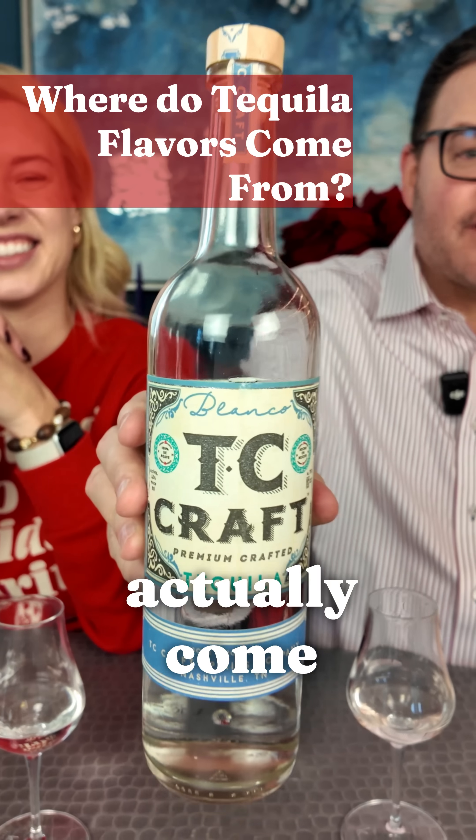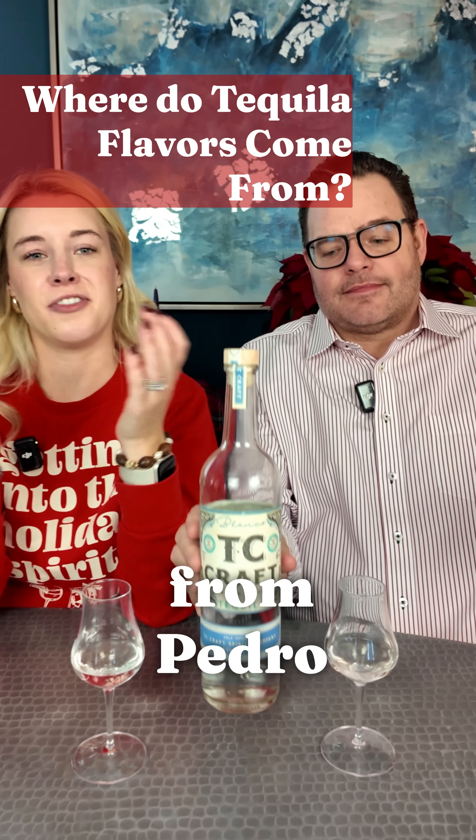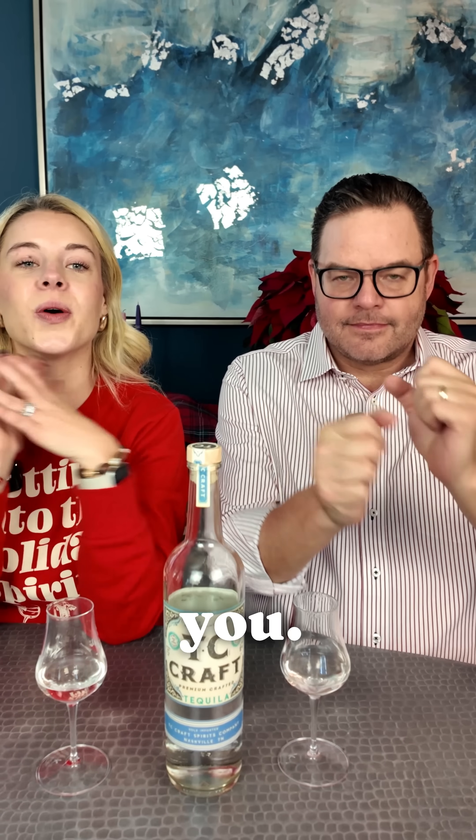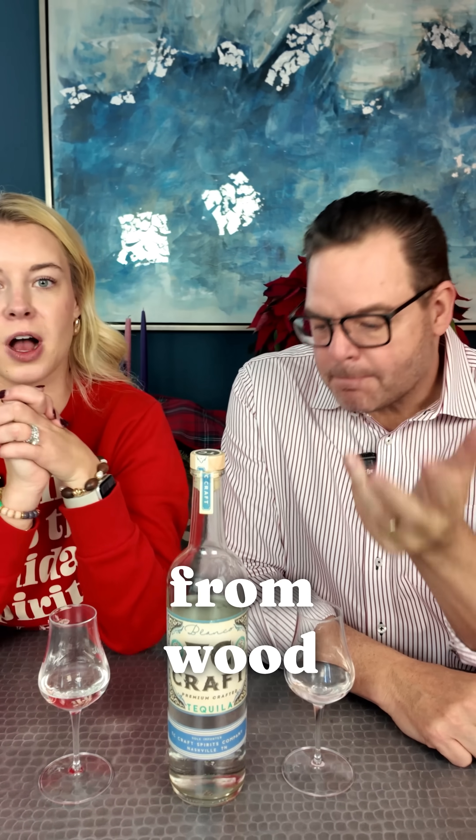Where do the flavors of tequila actually come from? Great question from Pedro at Elevate Your Soul — we'll send you a bottle as a thank you. With aged tequilas you get flavor from wood barrels, but with Blancos like this TC Craft that has a lot of mint and black pepper, what's the secret?